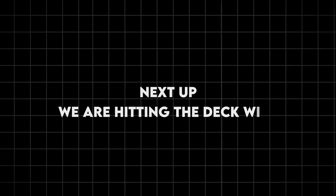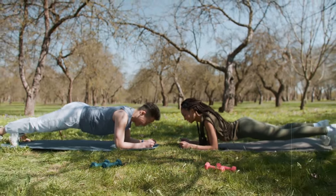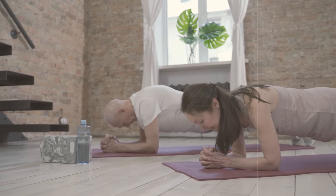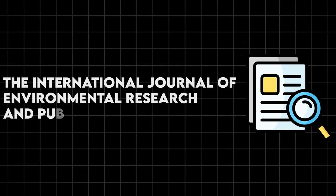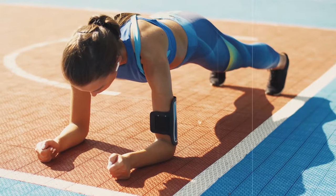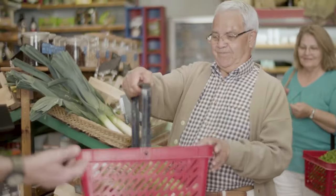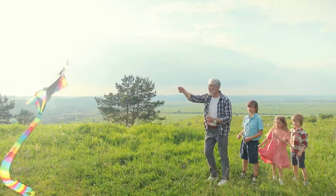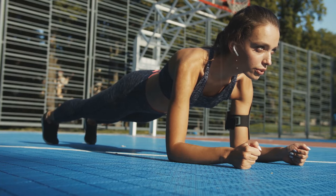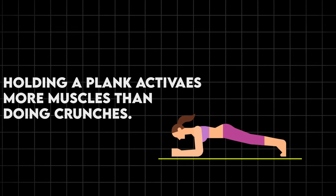Next up, we're hitting the deck with planks. This isometric hold might look simple, but it's a powerhouse when it comes to anti-aging benefits. Planks are like full-body Spanx, tightening and toning everything from your shoulders to your toes. Research published in the International Journal of Environmental Research and Public Health shows that core strength is crucial for maintaining balance and preventing falls as we age. Planks not only strengthen your core but also improve your posture, which can take years off your appearance, and a strong core makes everyday activities easier. Holding a plank activates more muscles than doing crunches, making it a more efficient exercise.